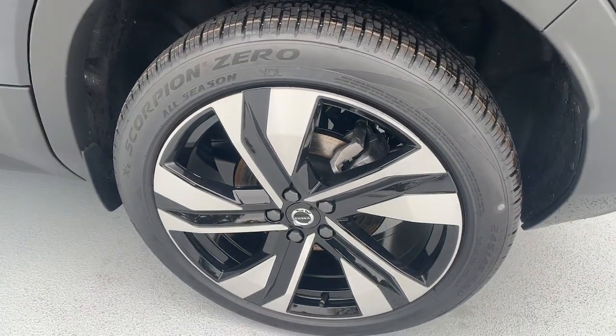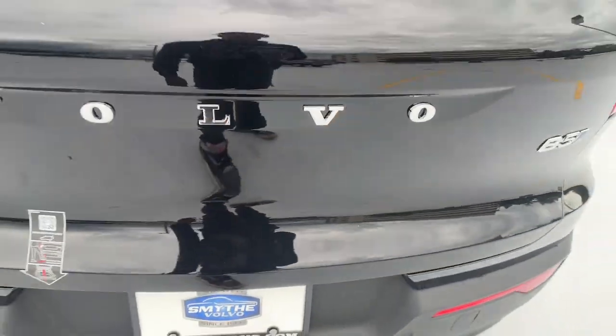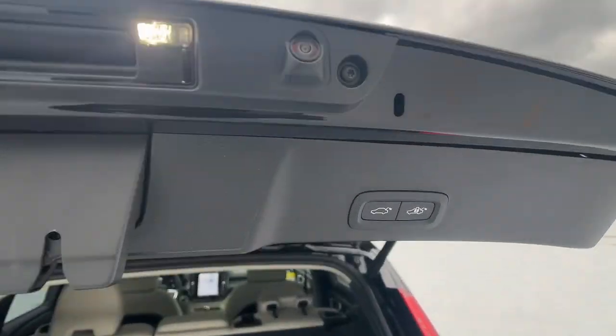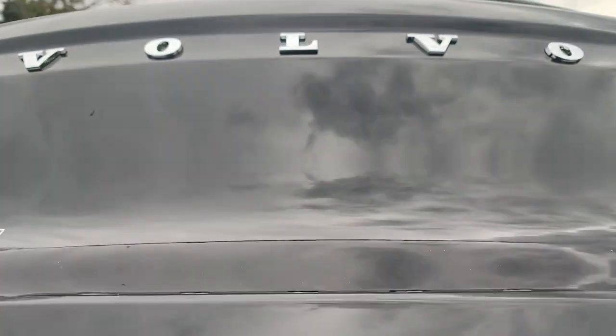Apple CarPlay and or Android Auto, heated driver's seat, navigation system, keyless entry, moonroof, fog lamps, backup camera, satellite radio, power passenger seat, premium sound system.